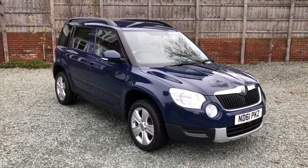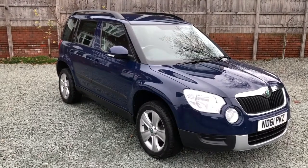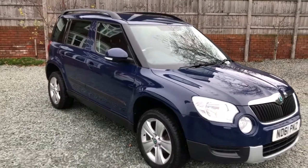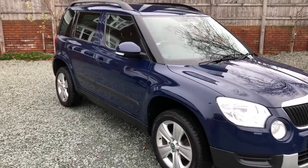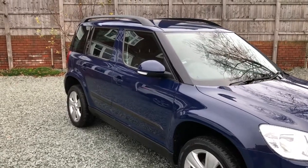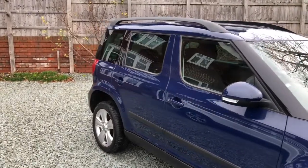It comes with a long MOT to December 2022. It's just had an oil and filter service, and also worth noting in the service history is the timing belt kit and water pump.